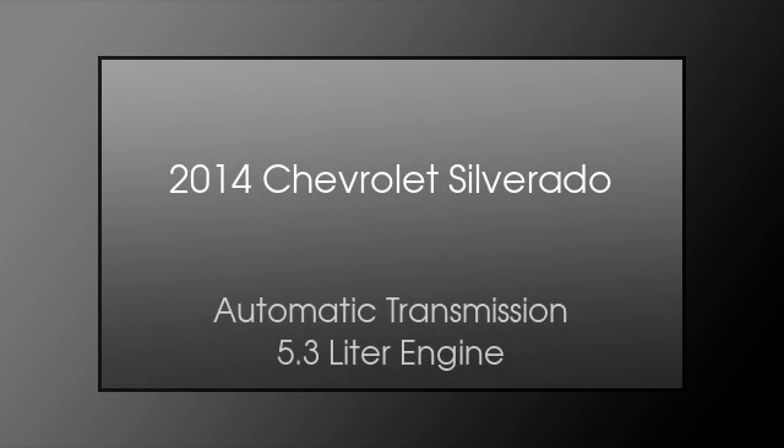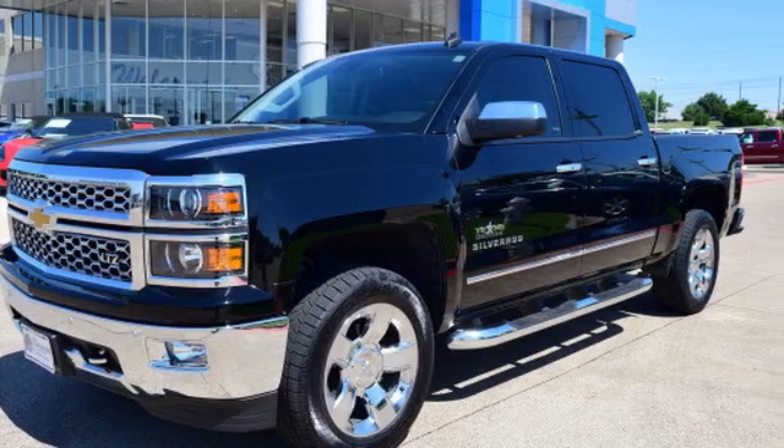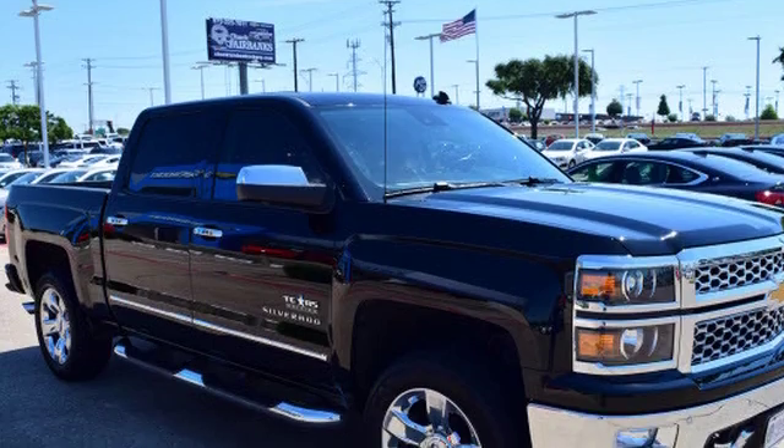This is a 2014 Chevrolet Silverado. This truck has an automatic transmission and a 5.3L engine.